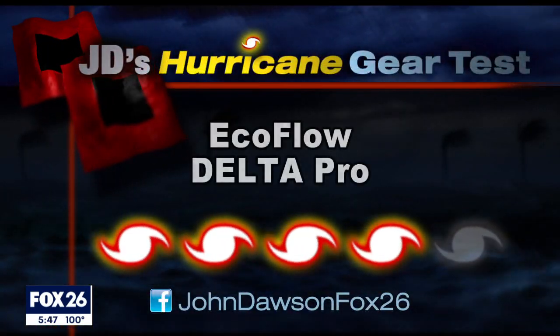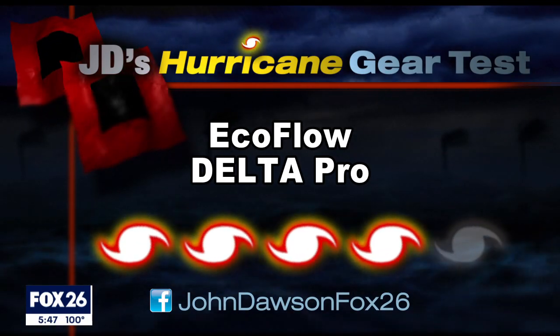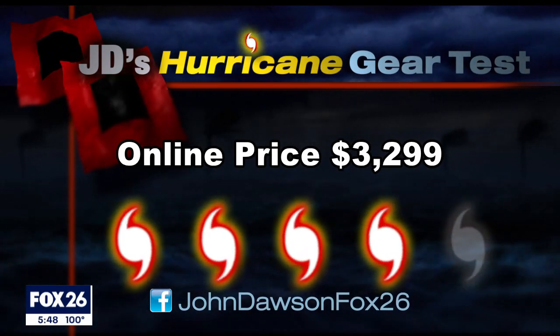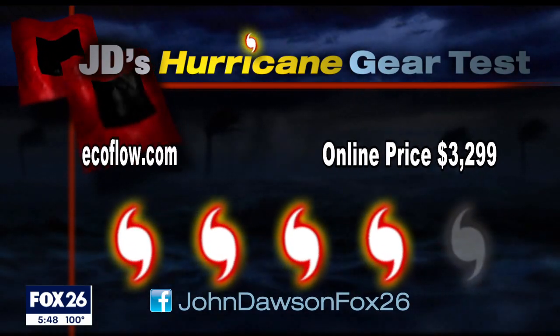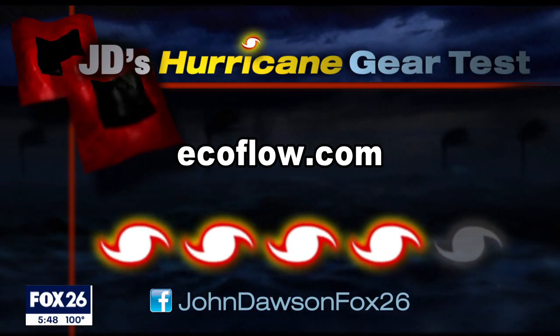I give the EcoFlow Delta Pro a category four out of five on my hurricane kit priority scale. If I lived in an apartment, this is the kind of power I would like to have. The current price is $3,300. Do you have a way to power your home? Tell me how on my Facebook page — I'm at John Dawson, Fox 26.